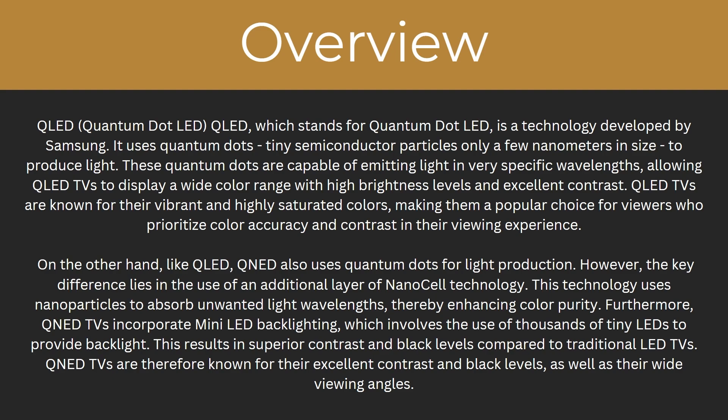Like QLED, QNED also uses quantum dots for light production. However, the key difference lies in the use of an additional layer of nanocell technology. This technology uses nanoparticles to absorb unwanted light wavelengths, thereby enhancing colour purity. Furthermore, QNED TVs incorporate mini-LED backlighting, which involves the use of thousands of mini-LEDs to provide backlight. This results in superior contrast and black levels compared to traditional LED TVs. QNED TVs are therefore known for their excellent contrast and black levels, as well as their wide viewing angle.